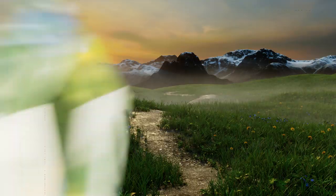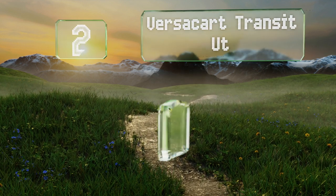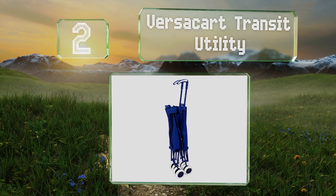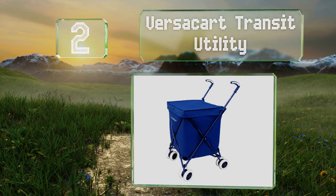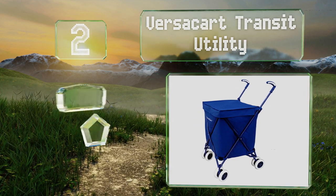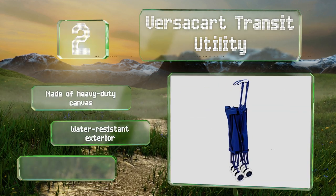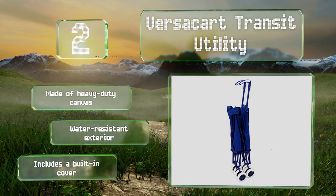At number two, if you need to carry loads back and forth to the laundromat or get tons of fresh produce home from the market, consider the Versacart Transit Utility. It can handle up to 120 pounds and distributes the weight across eight small wheels. It's made of heavy-duty canvas with a water-resistant exterior and a built-in cover.